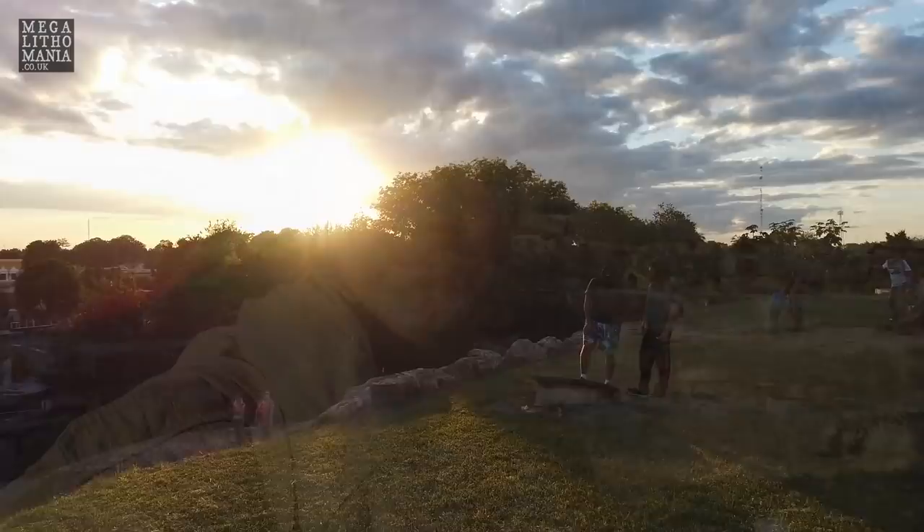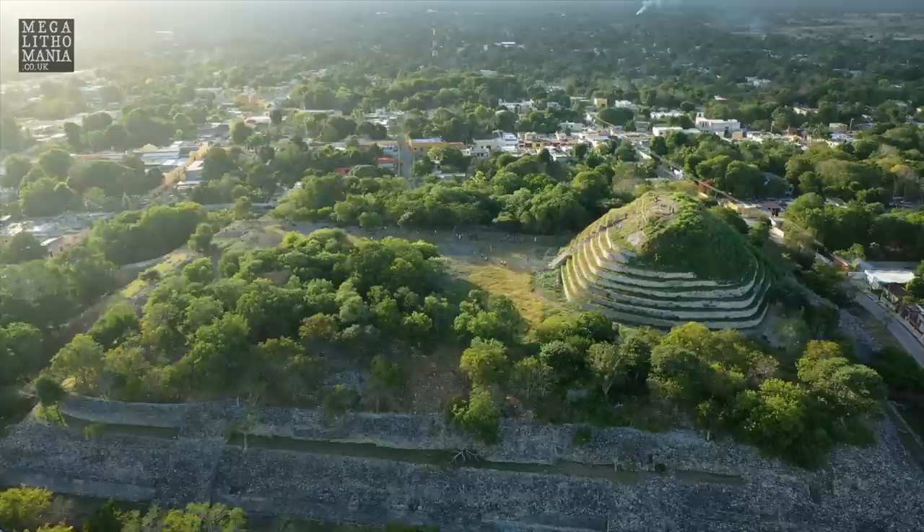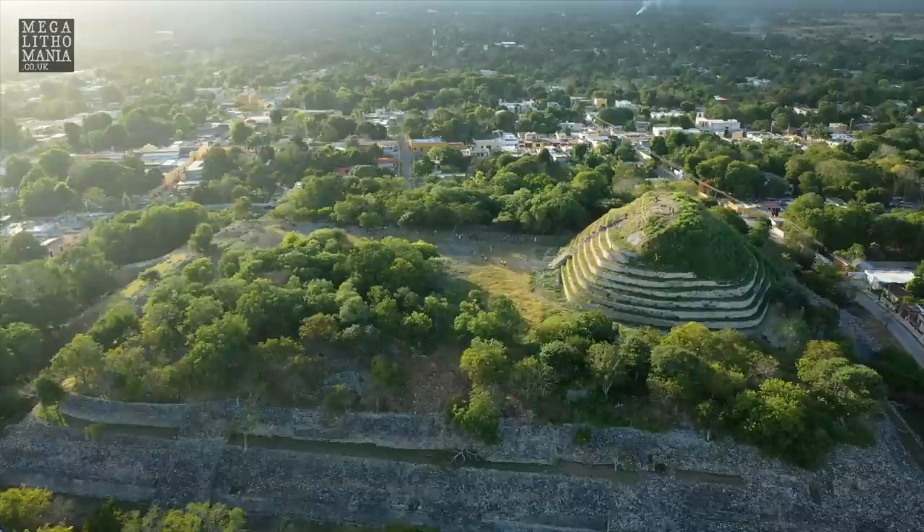We're just leaving the pyramid here at Izamal — a gigantic pyramid. The sun's just come out during sunset. Well worth checking out. We've shown you as much of it as we can around the sides and part of the town as well. Do check out our other videos from Mexico, because there are more sites than we realize that have megalithic aspects, and being a megalithomaniac that's what we're really looking for. Do check out our channel, subscribe, click the like button, become a patron if you can — we really appreciate your support. We'll see you next time.